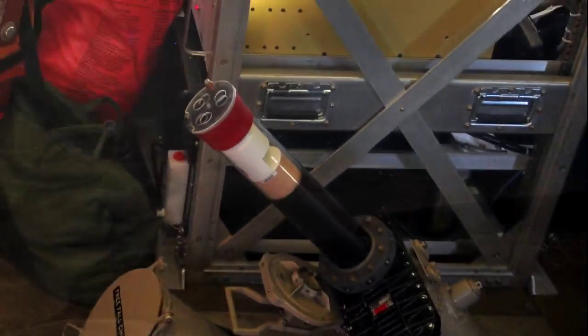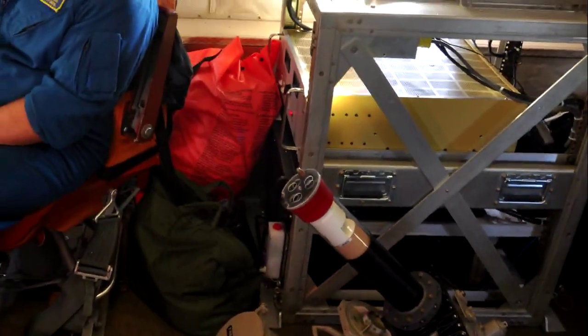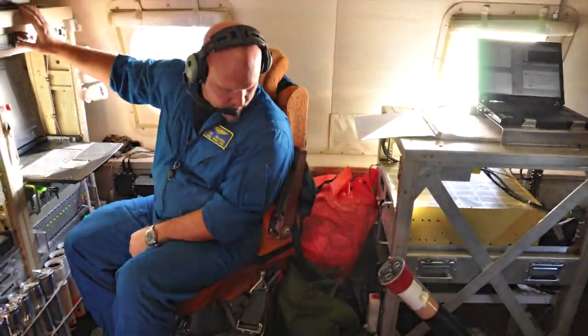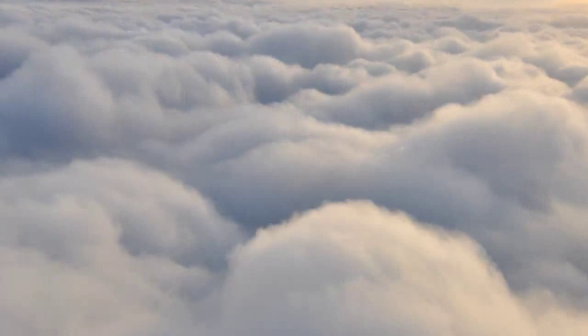Dropsondes are deployed from the aircraft from above the clouds at 20,000 feet and measure temperature, humidity, pressure, and winds as they fall through the atmosphere.